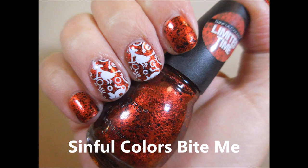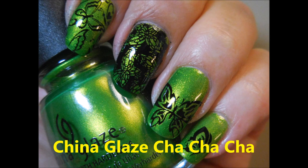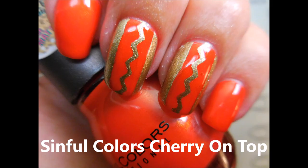Simple Colors 'Bite Me' was an amazing breakthrough polish for me this year. And then China Glaze 'Cha-Cha-Cha' — got it in a de-stash and I love it. And then Simple Colors 'Cherry on Top' — this is a beautiful polish, way to go Simple Colors.